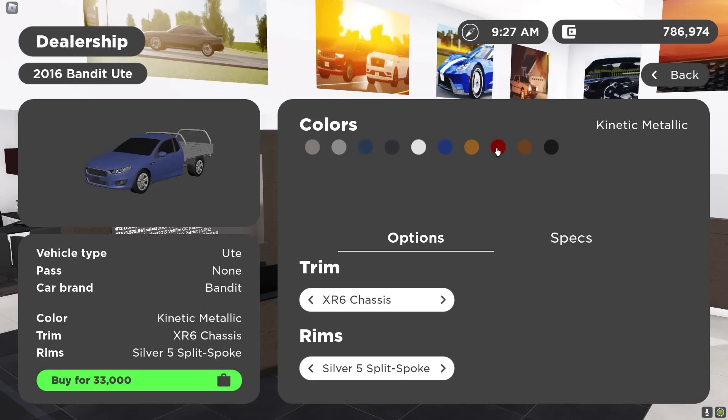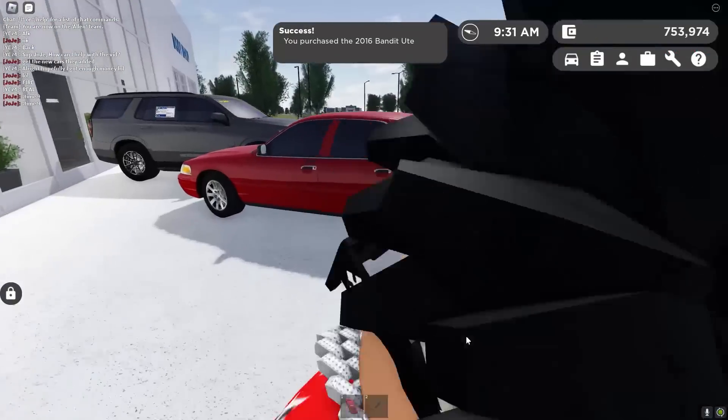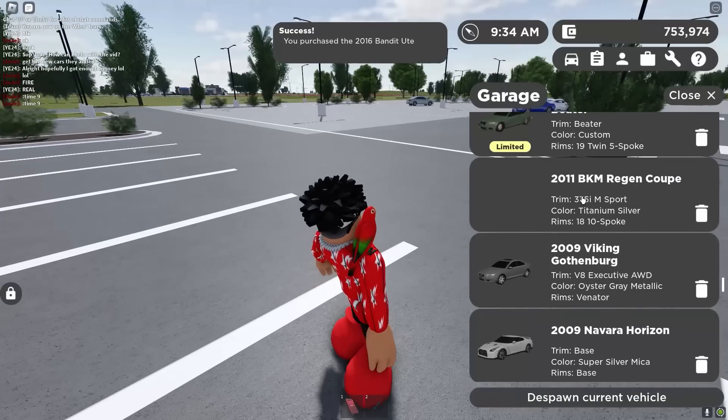Alright, ladies and gentlemen — round two, we finally bought this new Ute. We got the new Crown Vic right here. This is clean. I like this a lot. I'm really happy that they remodeled those.